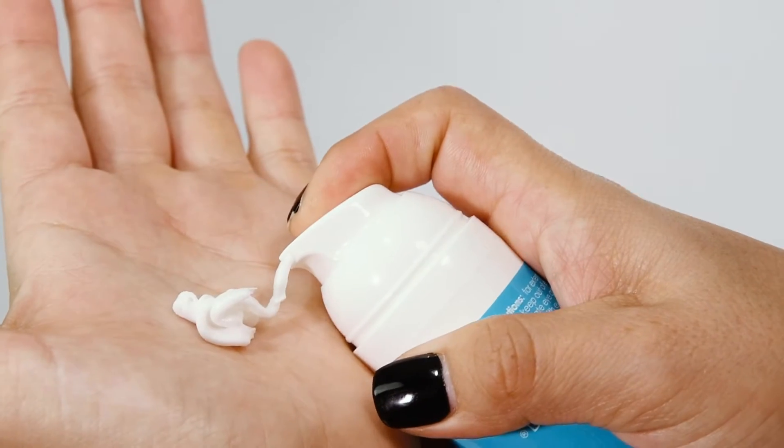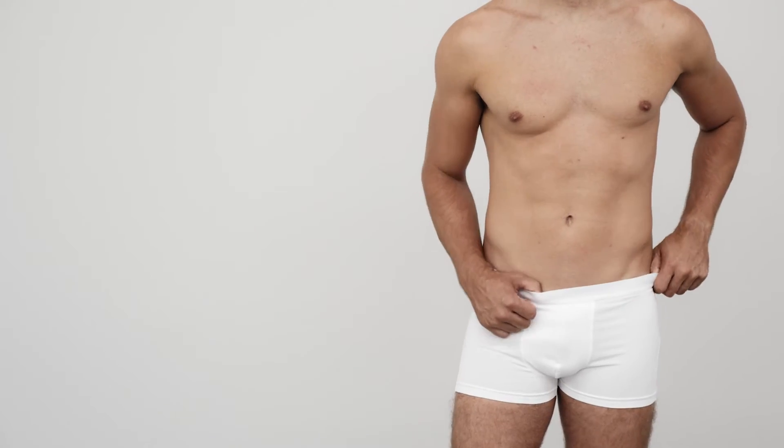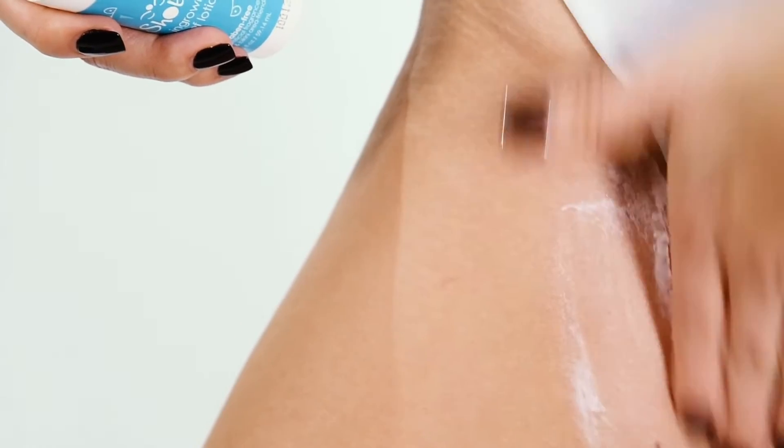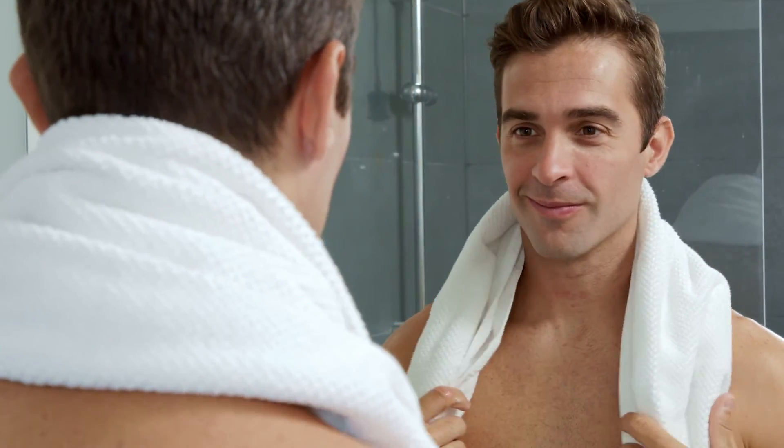With 72 pumps in a bottle, a little goes a long way. Safe to use up to twice a day anywhere on the body, including sensitive areas like bikini, neck, and face, this topical exfoliant keeps hair from getting trapped under the top layer of skin.